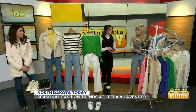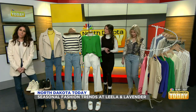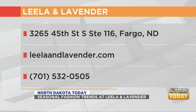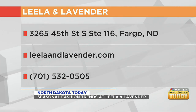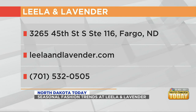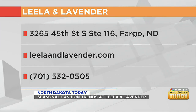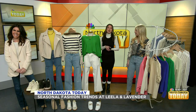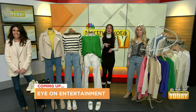Where can people find you guys? We are located on the corner of 45th and 32nd, near Hair Success at Shops at Blue, here in Fargo. The website is up there along with the phone number. I absolutely loved looking through just a sneak peek of what you guys have in store. I can't wait to go in and see what else you have. Thank you so much for joining. We have lots more coming up on the show — up next, your Eye on Entertainment.